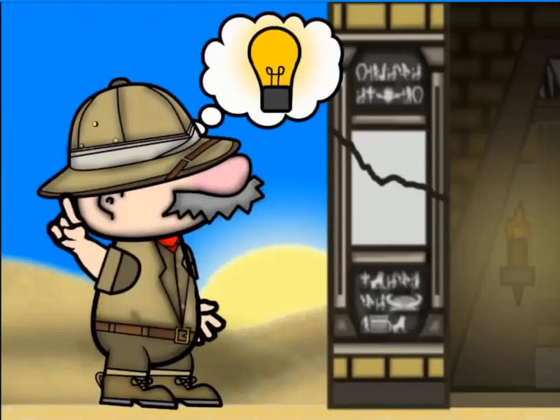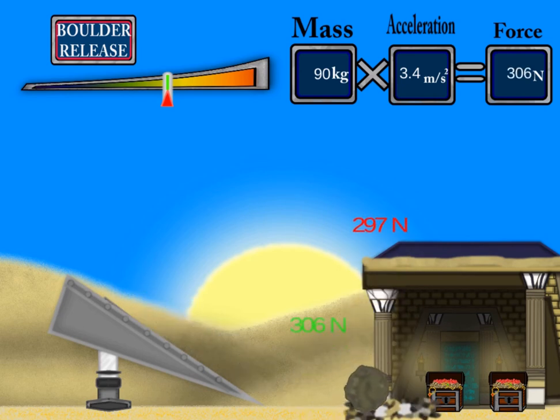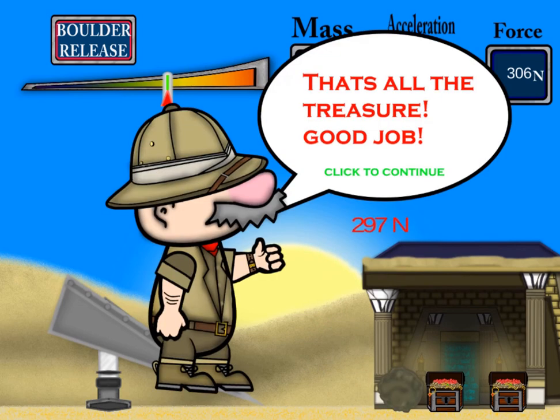You will need to click and drag the red arrow to the correct amount of force required for the boulder. Click to release the boulder, and be careful that you do not destroy the treasures within.